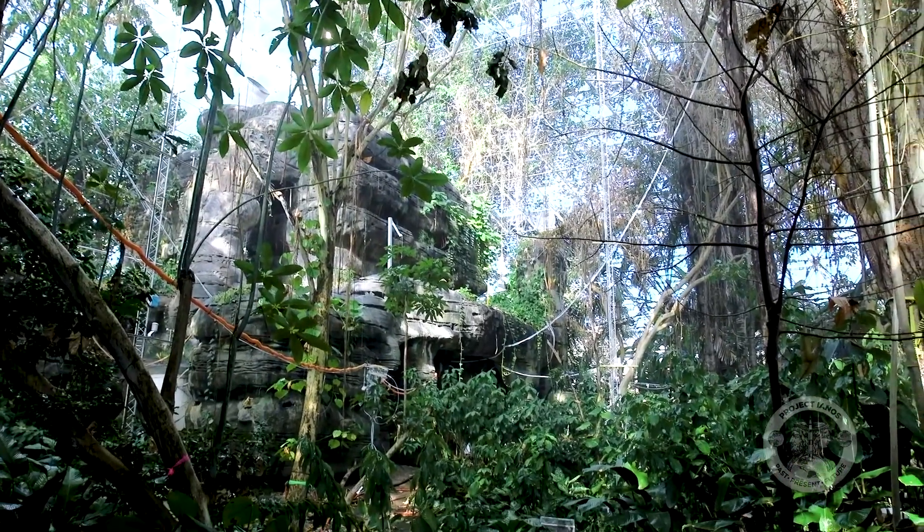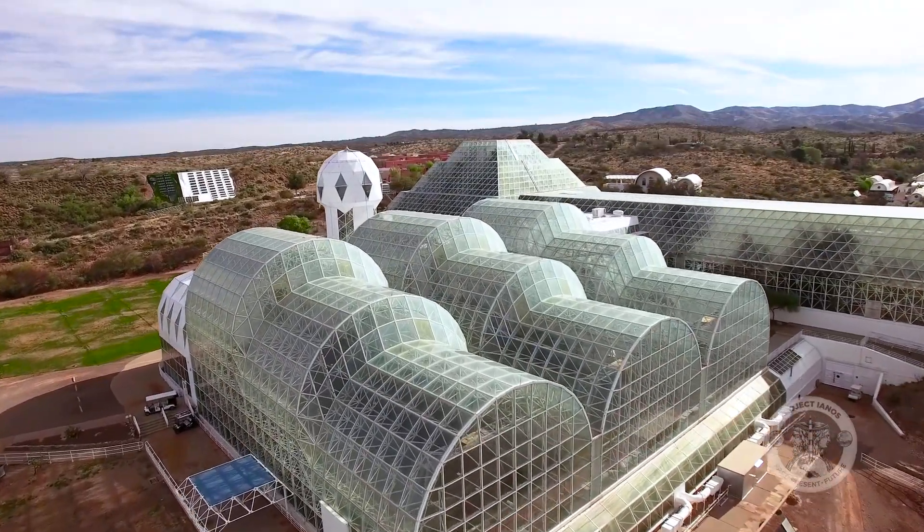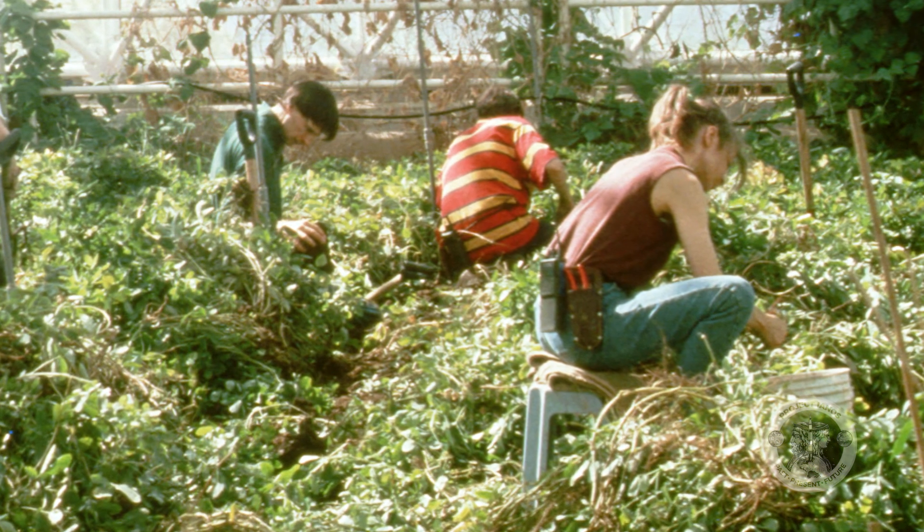Jane knows what it takes to grow food. For two years, she lived in Biosphere 2, a closed-loop environment where she studied the role of microorganisms in the Earth's soil. On Earth, microbes play an incredibly important role in breaking down the nutrients to put them into forms that the plants can use, and you can mimic a lot of that with chemistry.